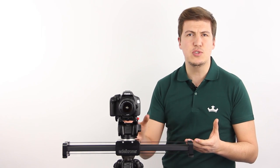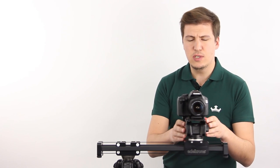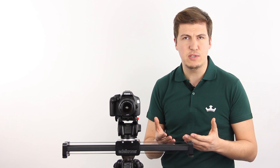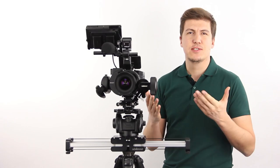But up till now, this unique design was only optimized for lighter cameras. In this video, we are proud to announce the new heavy-duty version of the Slider Plus, and we are calling it the Slider Plus Pro.